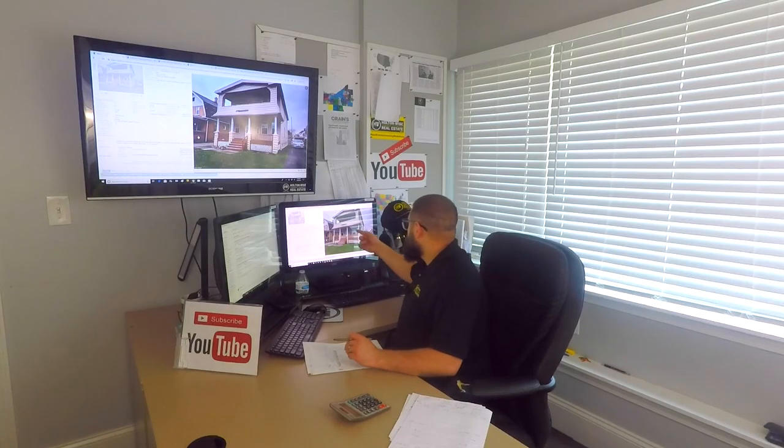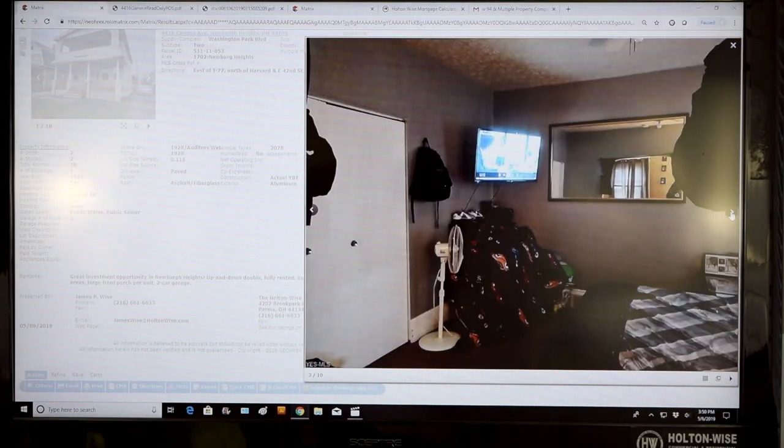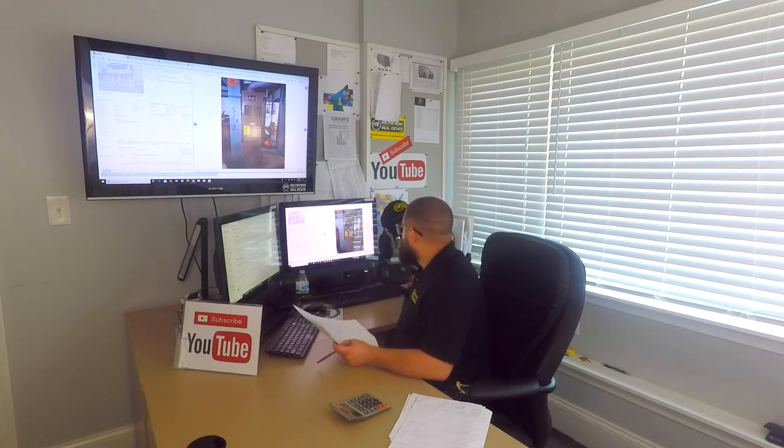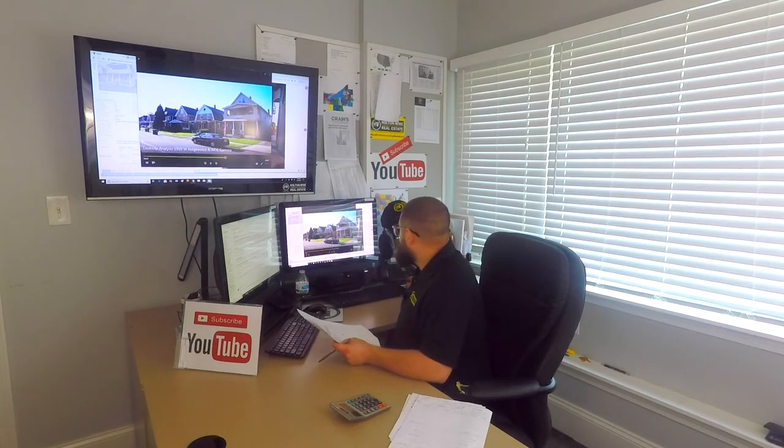We're going to get into the fully occupied property right now. That property is 4416 Gamma, Newburgh Heights 44105. Up on screen we've got all the photos — outside of the house, living room, basement, furnace. The cool thing is you did not get the entry level package. The entry level desktop analysis package would be us just going through the photos. Instead, you guys actually purchased a full video tour, so I sent my team in and we have footage.